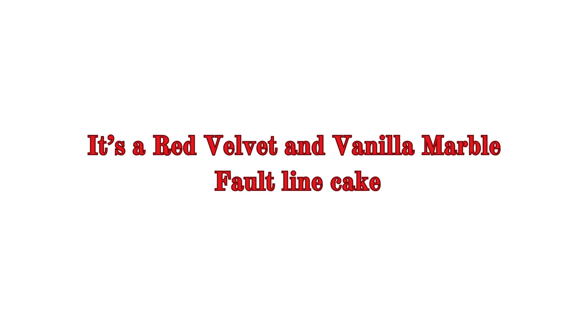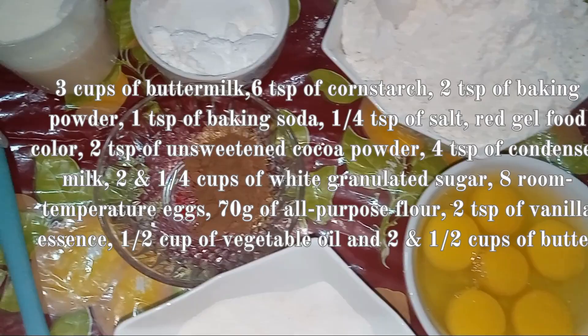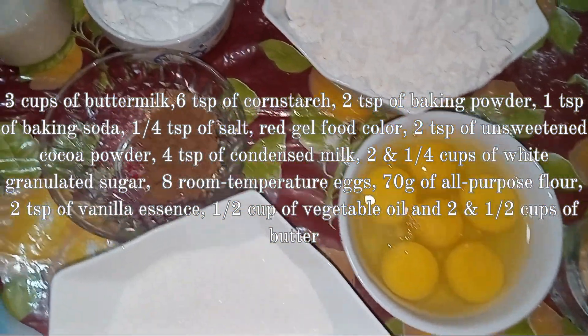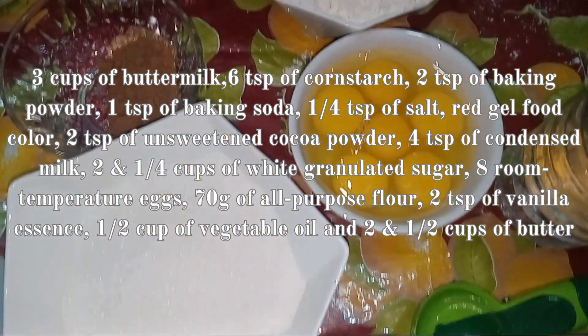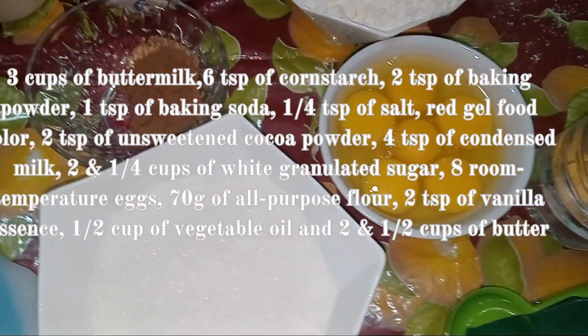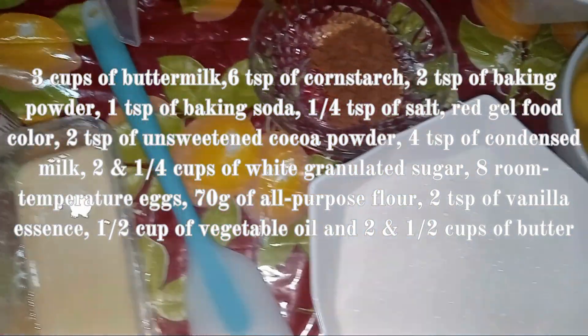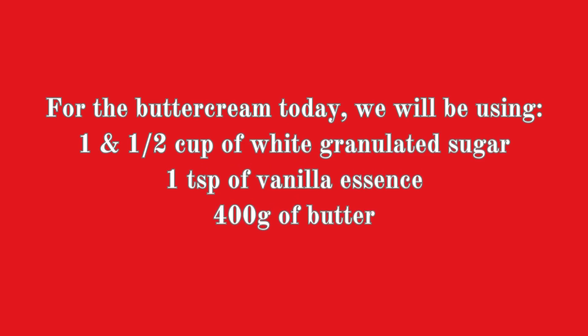Today we are making a red velvet and vanilla marble fort lined cake. Ingredients include 3 cups of buttermilk, 6 tablespoons of cornstarch, 2 tablespoons of baking powder, 1 tablespoon of baking soda, 1 quarter tablespoon of salt, red gel food color, 2 tablespoons of unsalted cocoa powder, 4 tablespoons of condensed milk, 2 and a quarter cups of white granulated sugar, 8 room temperature eggs, 700 grams of all-purpose flour, 2 tablespoons of vanilla essence, 2 tablespoons of white vinegar, 1 cup of vegetable oil, and 2 and a half cups of butter. For the buttercream, we'll be using 1 and a half cups of white granulated sugar, 1 tablespoon of vanilla essence, and 400 grams of butter.